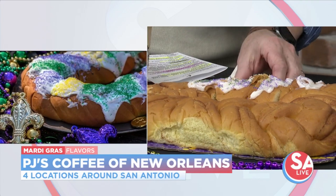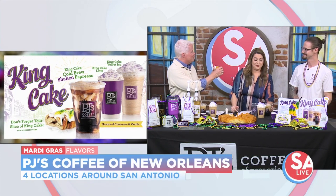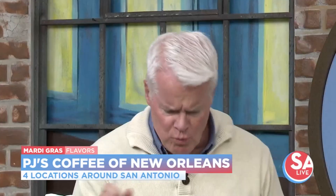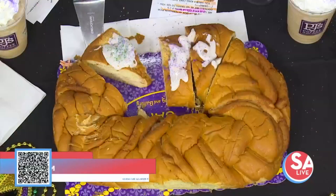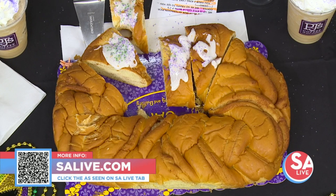Now we try this — king cake. PJ's Coffee has four locations in San Antonio, in case you missed it. For more information, we have a link on our website, EssayLive.com. Click on the 'As Seen on EssayLive' tab, or just scan that QR code on your screen.